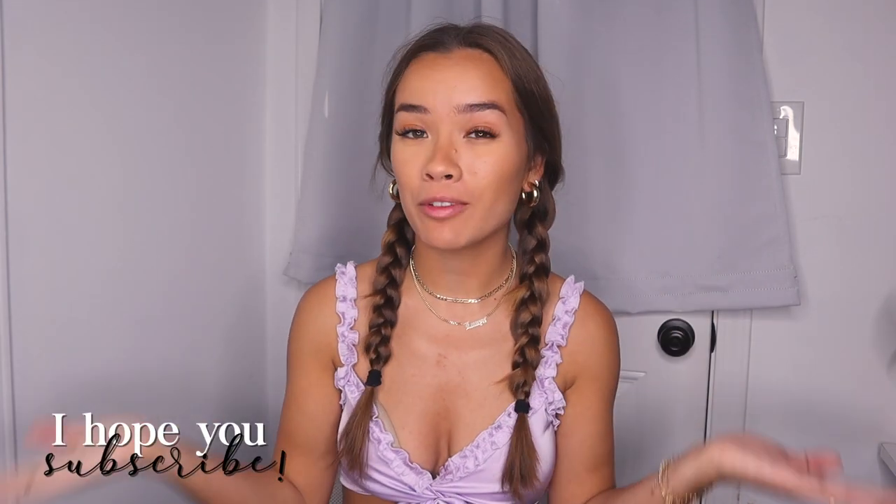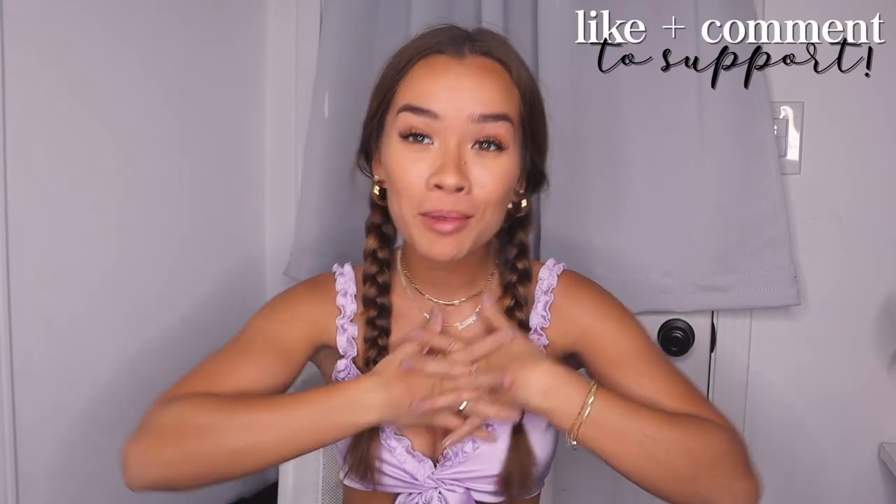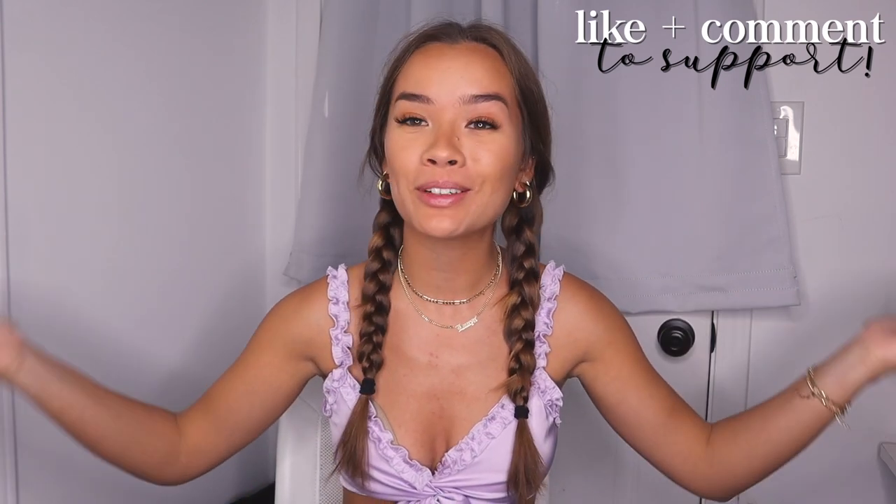Hello everybody and welcome, or welcome back, to my channel. If you're new here, I'm Lauren. Welcome! I hope you stay and subscribe if you have not already, and like and comment on this video to support me and help my channel grow.